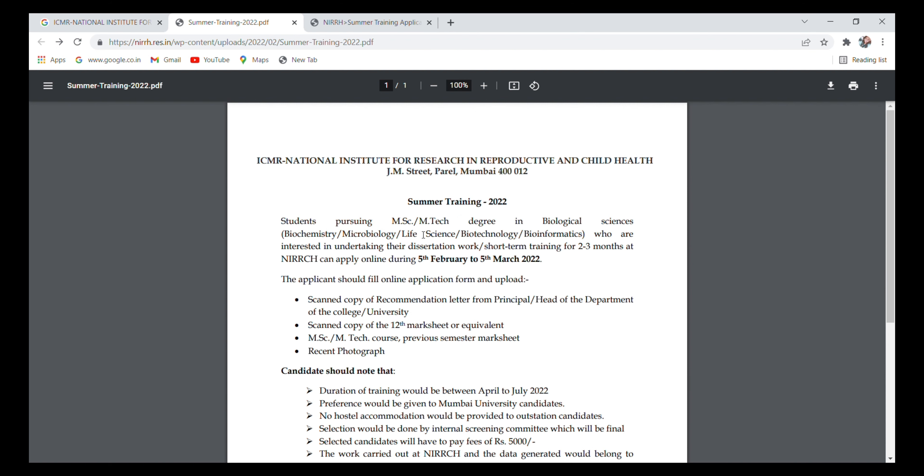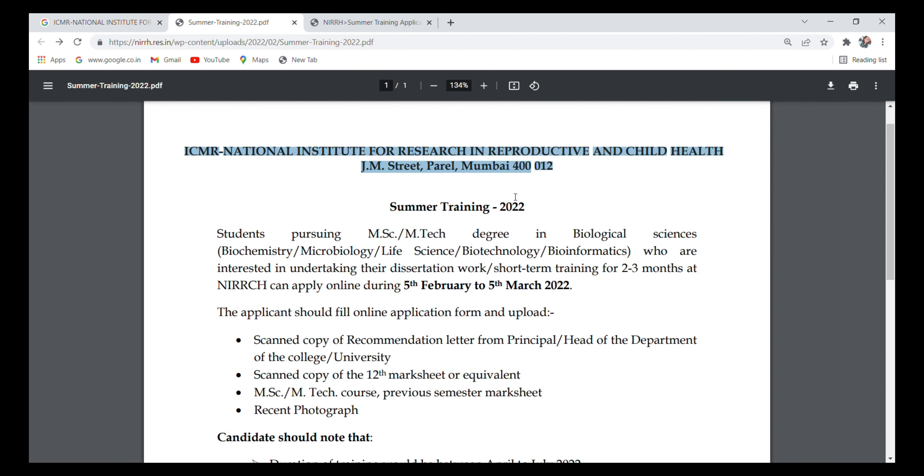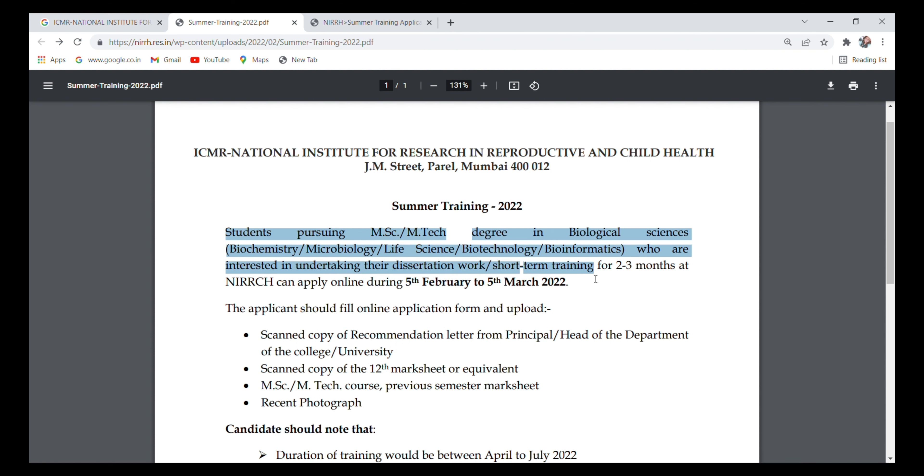This internship or training is from ICMR National Institute for Research in Reproductive and Child Health. Students pursuing MSc or MTech degrees in biological sciences — like biochemistry, microbiology, life sciences, biotechnology, and bioinformatics — who are interested in undertaking dissertation work or short-term training of two or three months at NIRRCH can apply.